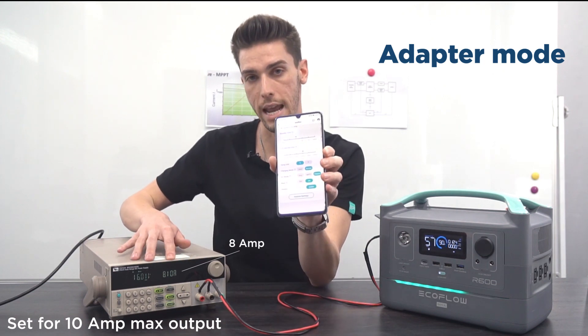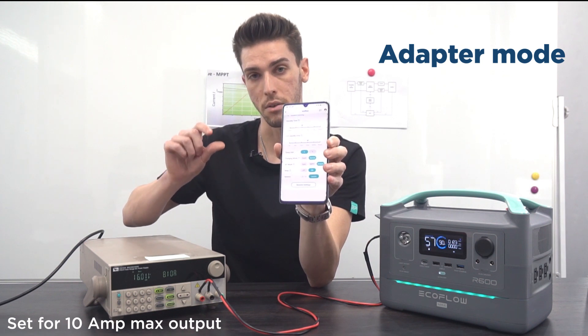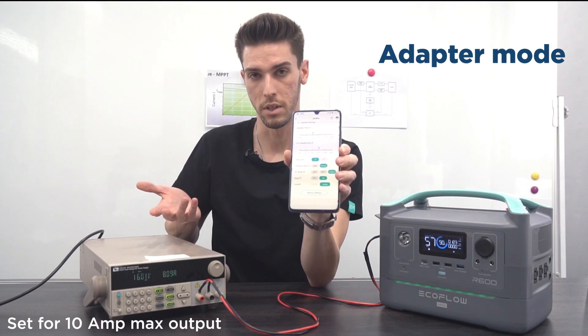This is sitting around 8 amps. So why is it not sitting at 10? Because in adapter mode it decreases this value slightly to protect the adapter from any damage, overheating, and risk of fire.